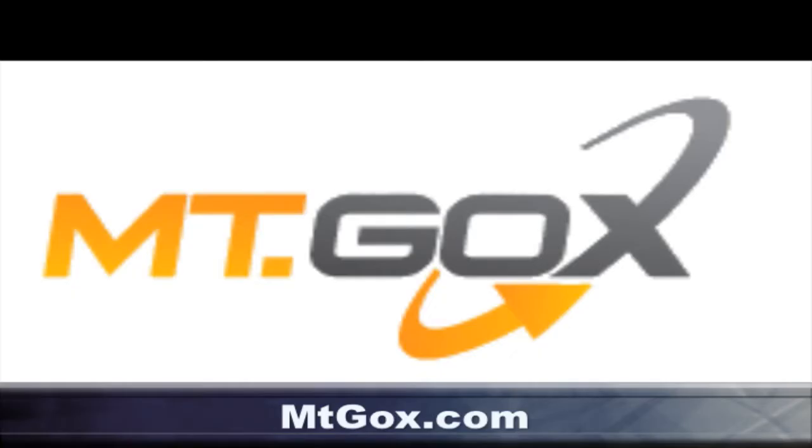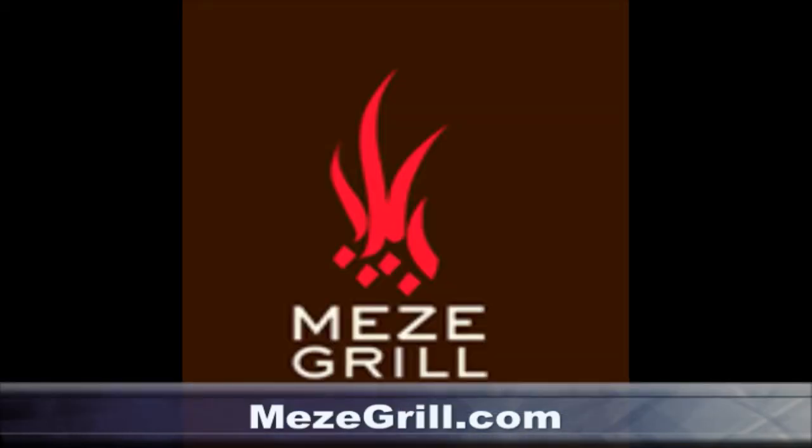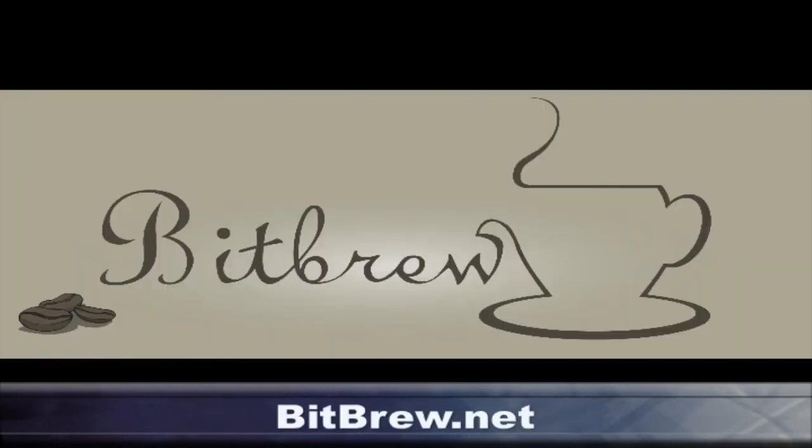Today's episode of the Bitcoin Show is brought to you by Mount Gox at mtgox.com, BitPay at bitpay.com, Mezze Grill at mezegrill.com, cablesaurus.com, and bitbrew.net.